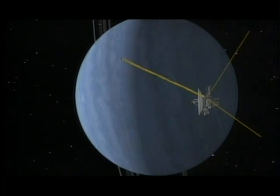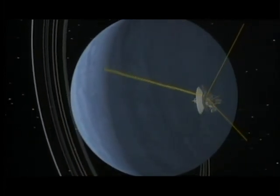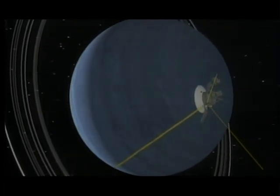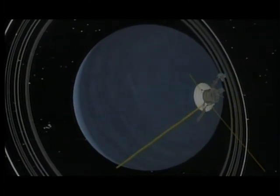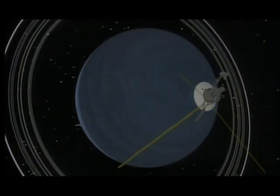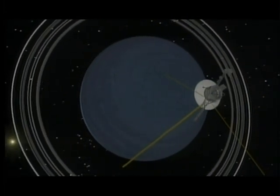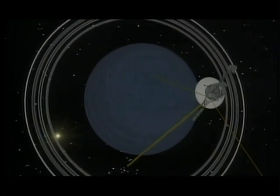Voyager 2 reached Uranus early in 1986. It was nine years since it had left the Earth. Uranus is colored blue because its atmosphere contains traces of methane. It's a featureless, cold world, but Uranus is different from all the rest — it rolls around the sun spinning on its side, possibly because of a giant impact in its early life.